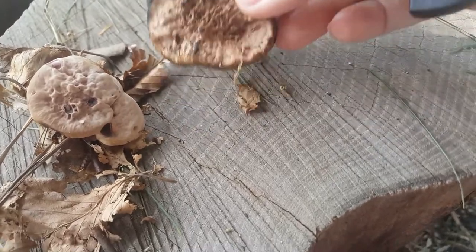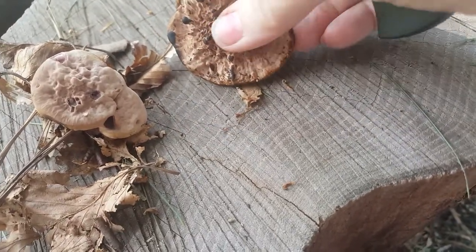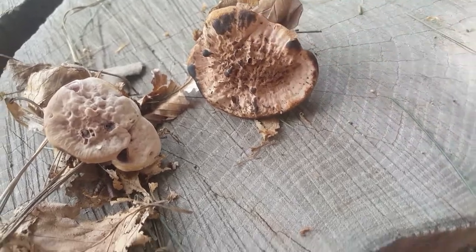That only happens when they're younger. And then as they get older, they kind of turn into a regular-looking mushroom like this one over here — it didn't have any of the red juice.